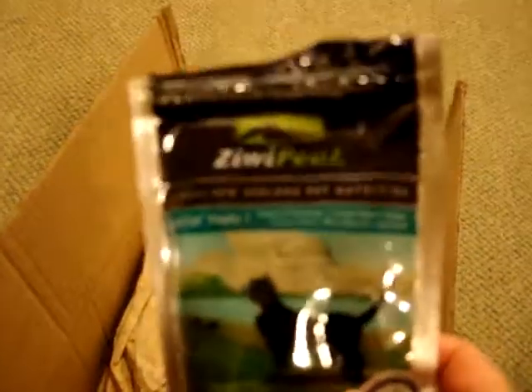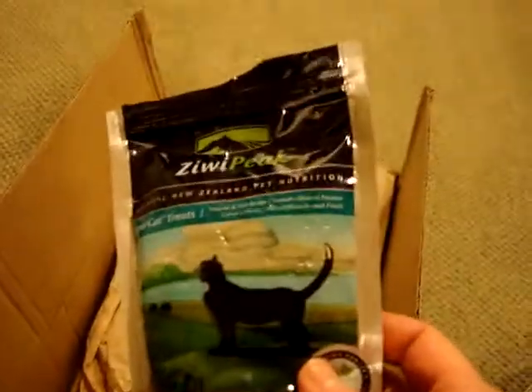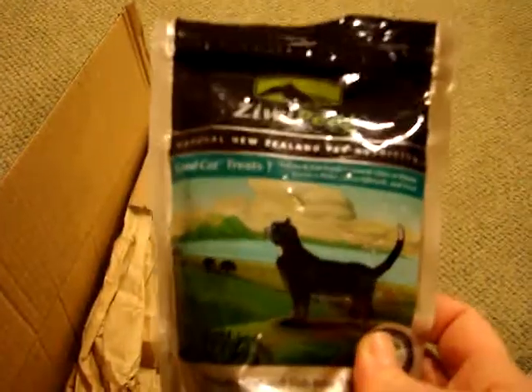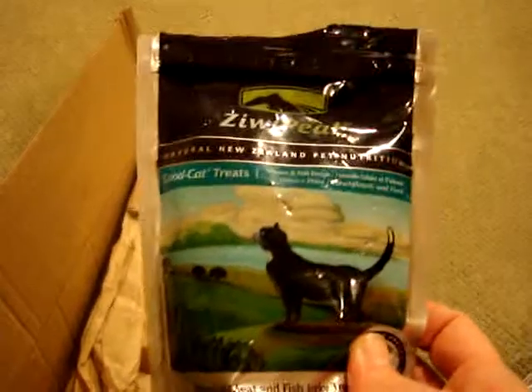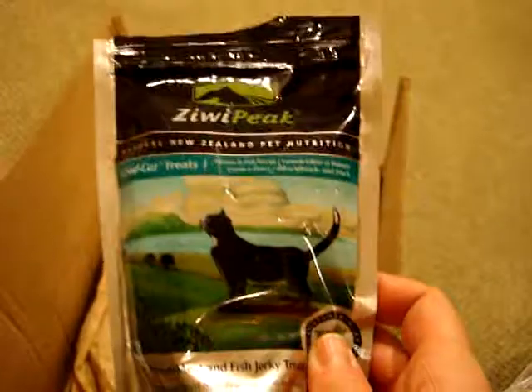Charlie discovered the treats in the box and was trying to get them open. I only found out when I discovered them in the middle of the kitchen with his teeth in them. So this is a good choice — they really like those.